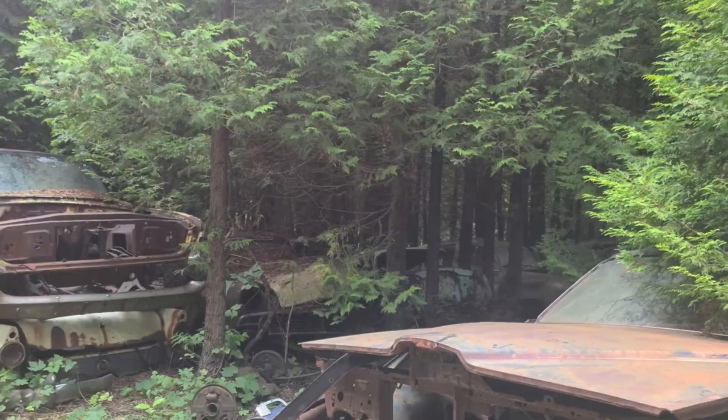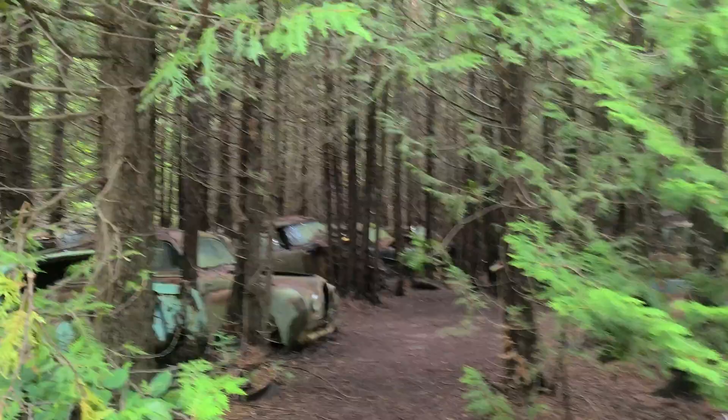Alright guys, let's check this place out. It's just nuts — there's thousands and thousands and thousands of abandoned cars here on acres. I'd say probably like 100 acres of land here.